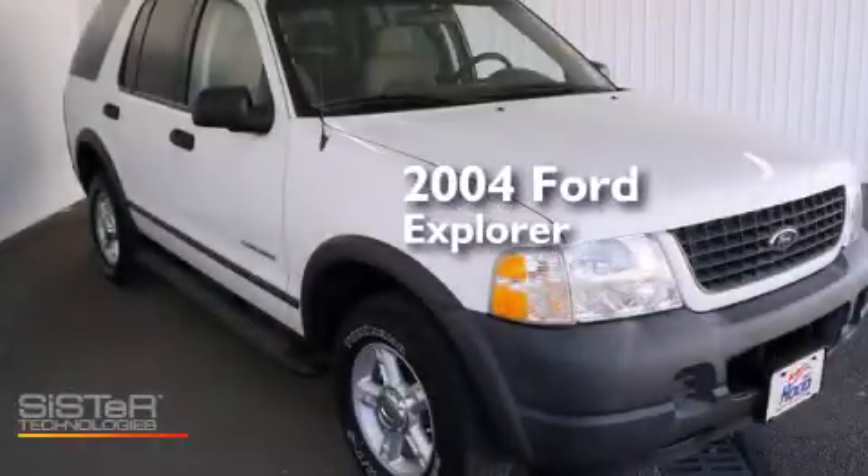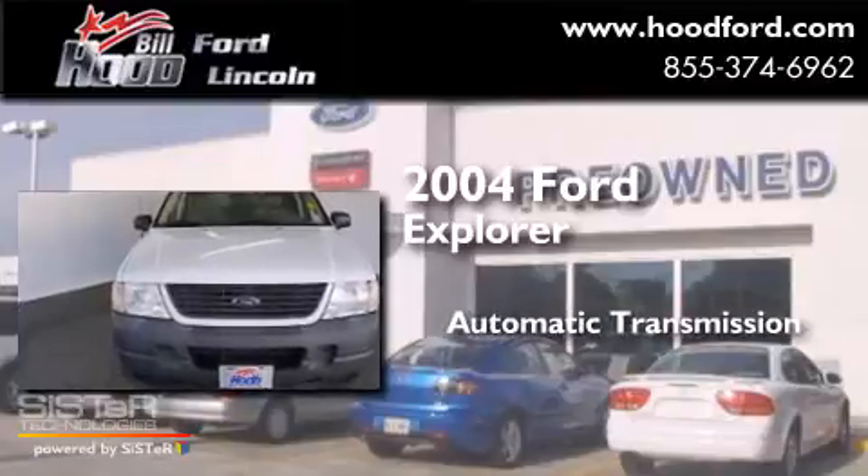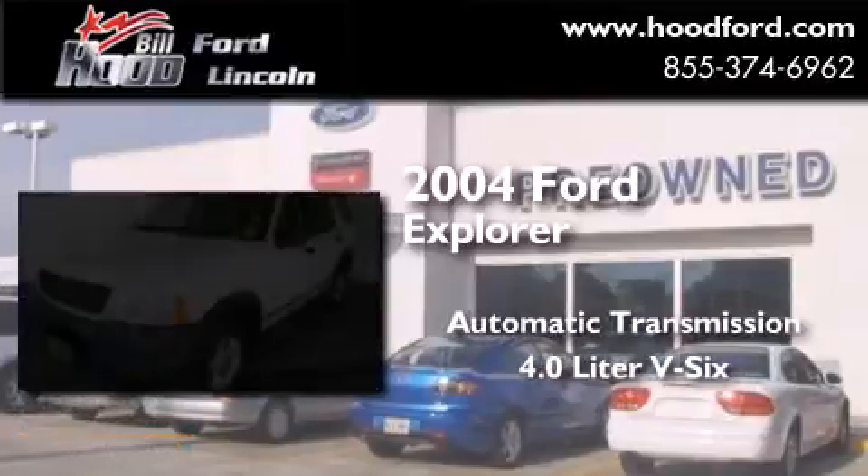This is a 2004 Ford Explorer. This SUV has an automatic transmission and a 4.0 liter V6.